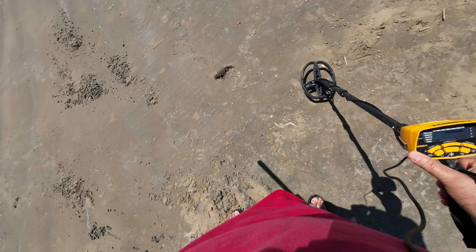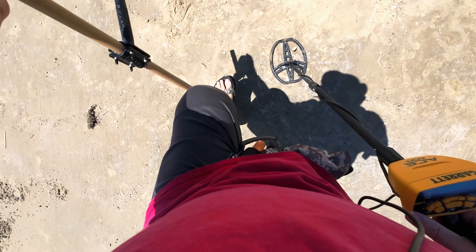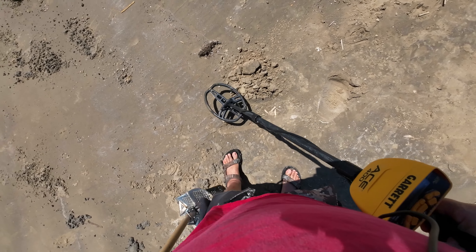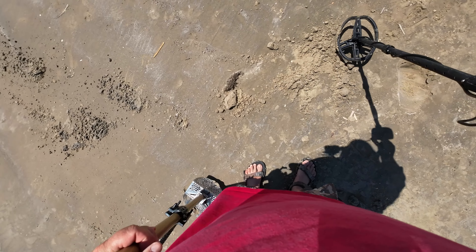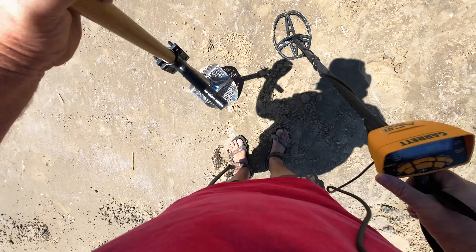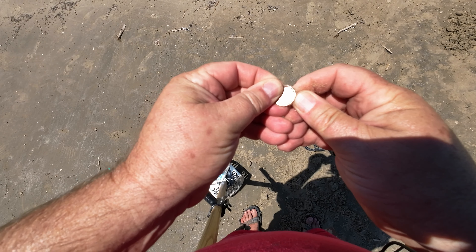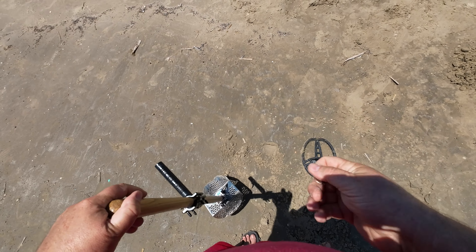The wind got crazy here, so I'll save you the hassle of listening to that. This was reading about an 80 on the rating, not too deep. Sand's not too bad up here — it's down towards the water more. One scoop wonder. Still getting a good signal. There she is, right on top. We have our first coin of the hunt. Looks to be a penny. Pull tabs and pennies — that's the first coin. Gets us on the roll. Put it in the pocket and move on.